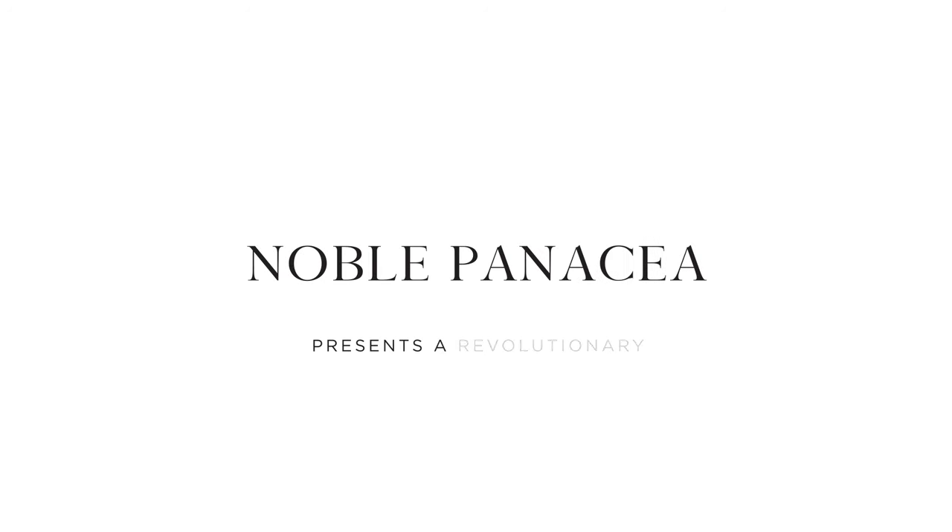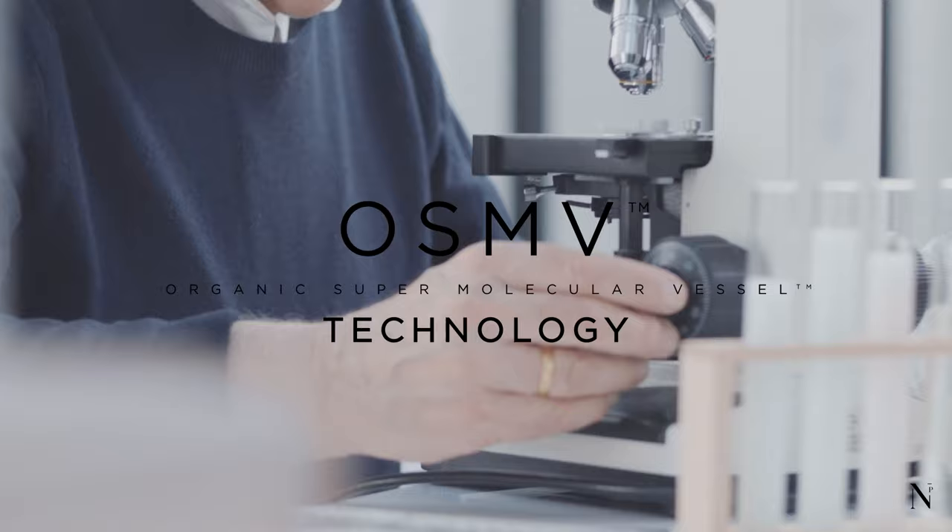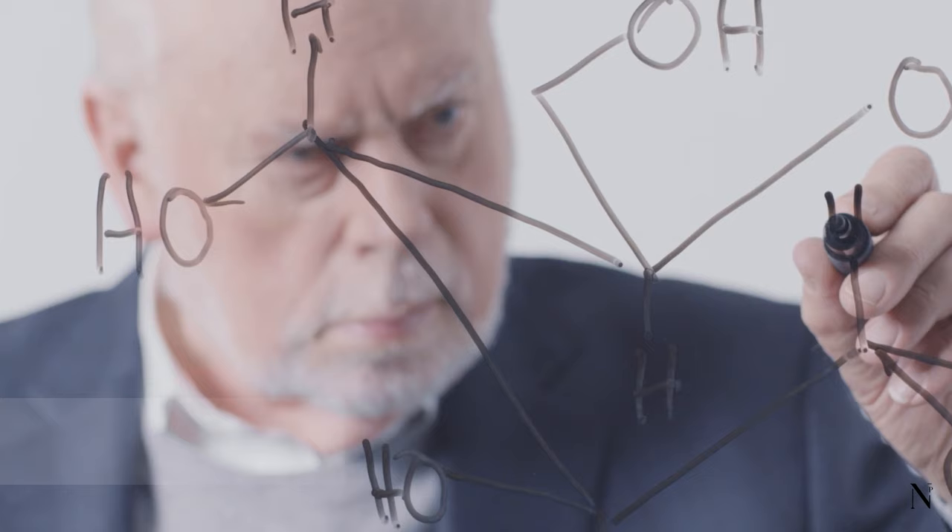A revolutionary skin care science masterpiece in optimizing active ingredient potency. Introducing the groundbreaking organic supermolecular vessel technology. Discovered by Nobel laureate Sir Fraser Stoddart, OSMV is made of 100% safe organic biodegradable material. It is over 10,000 times smaller than a skin cell.